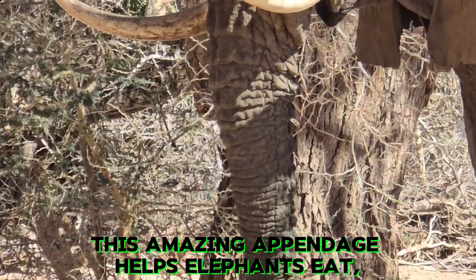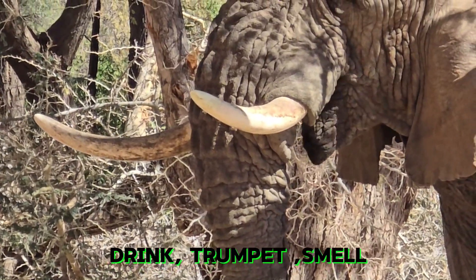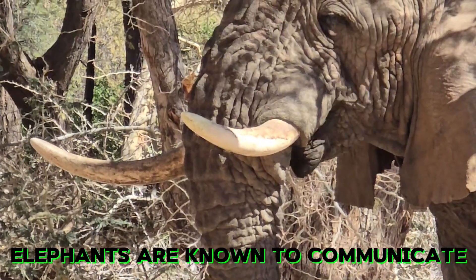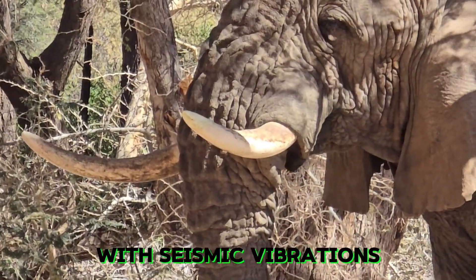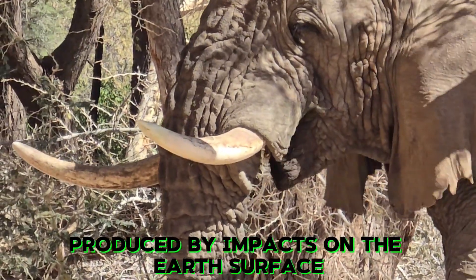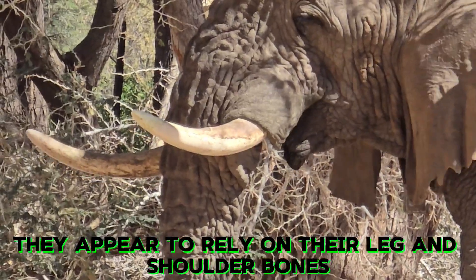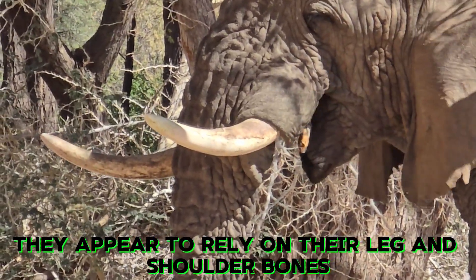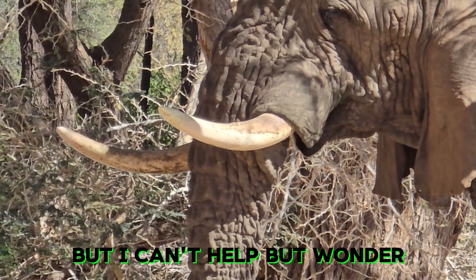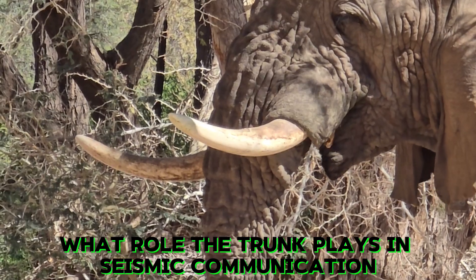This amazing appendage helps elephants eat, drink, trumpet, smell, and grasp objects. They are also known to communicate. Elephants are known to communicate with seismic vibrations produced by impacts on the Earth's surface, or acoustical waves that travel through it. They appear to rely on their leg and shoulder bones to transmit signals to the middle ear, but one can't help but wonder what role the trunk plays in seismic communication.